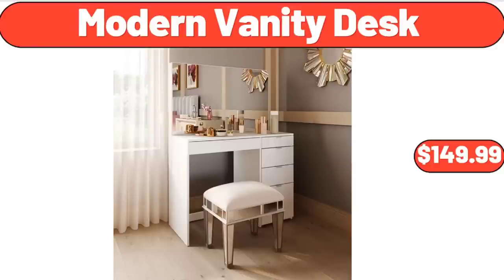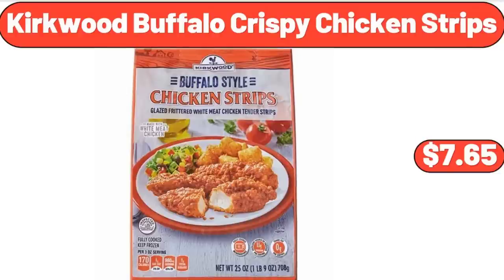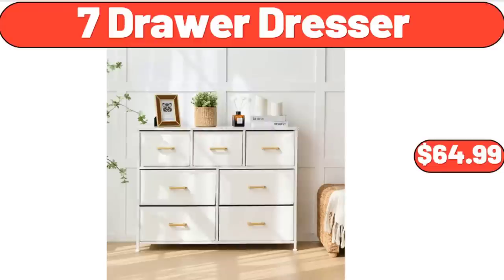Modern Vanity Desk, $149.99. Stand Metal Flower Holder Racks, $22.89. Kirkwood Buffalo Crispy Chicken Strips, $7.65.